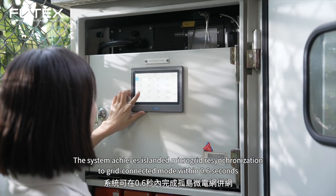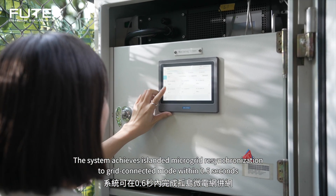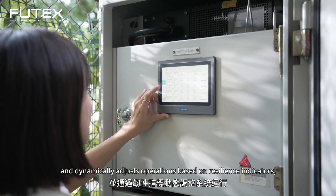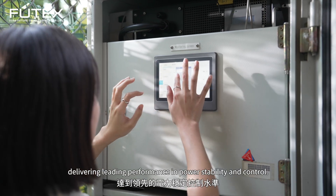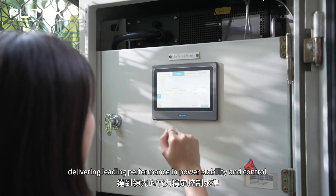The system achieves islanded microgrid resynchronization within 0.6 seconds and dynamically adjusts operations based on resilience indicators, delivering leading performance in power stability and control.